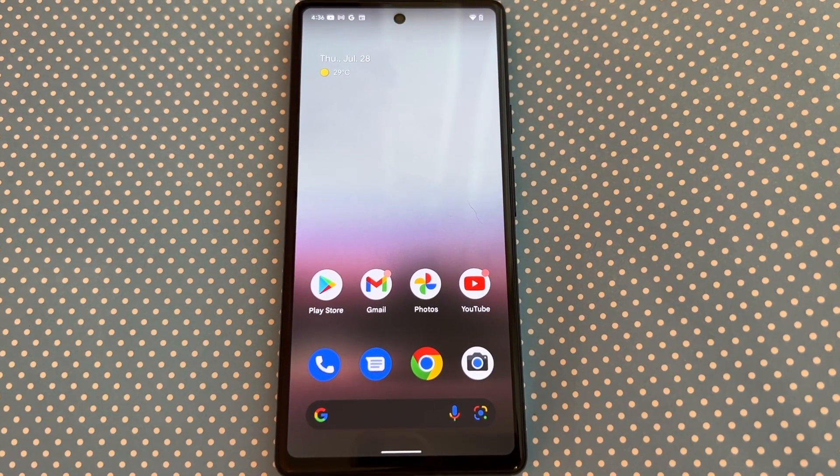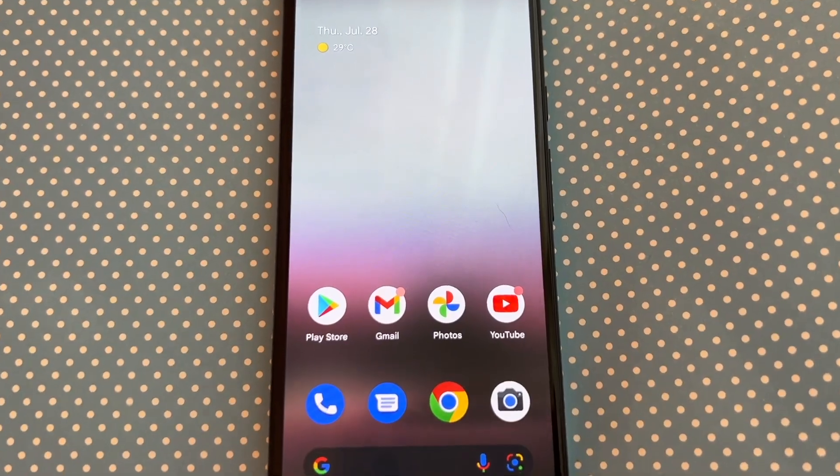The Google Pixel 6a also boasts some returning photography-based features that are pretty cool. Magic Eraser, which I covered extensively in my Pixel 6 Pro review, is back — it excels at removing unwanted photo bombers or unattractive distractions from your photos, kind of like Photoshop but integrated into the camera. There's also Face Unblur, which can sharpen blurry portrait photos, though Google's camera is actually pretty good at not blurring things in the first place. Real Tone, which better replicates the subtleties of different skin tones, is also included.